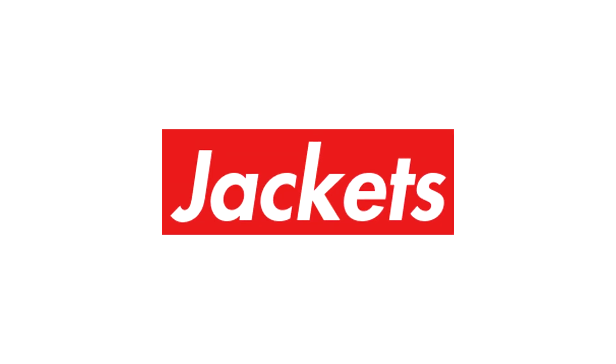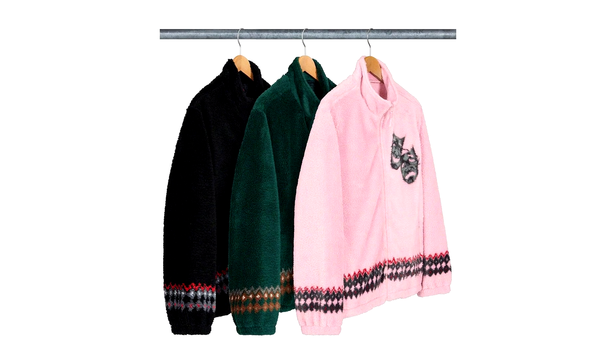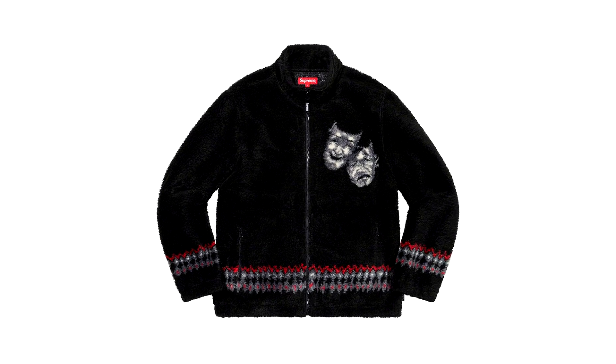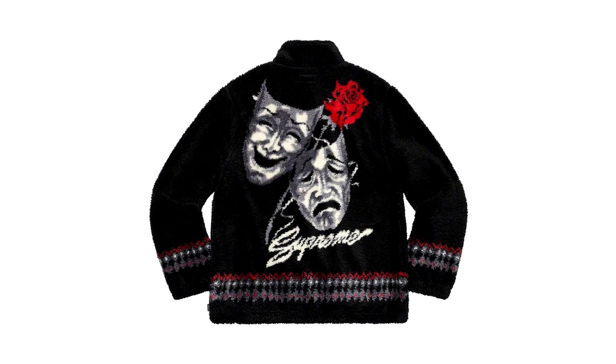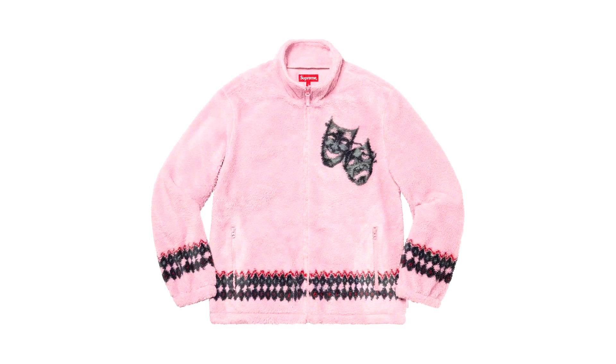First off, we'll get into jackets set to be dropping on week 2. We have the Drama Mask Fleece Jacket dropping in black, emerald and pink. I personally really mess with this piece as it features an interesting pantomime mask graphic on the chest and a huge full back print printed on the fleece material.